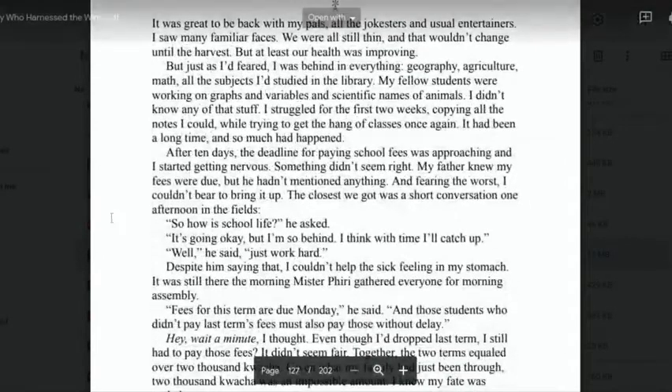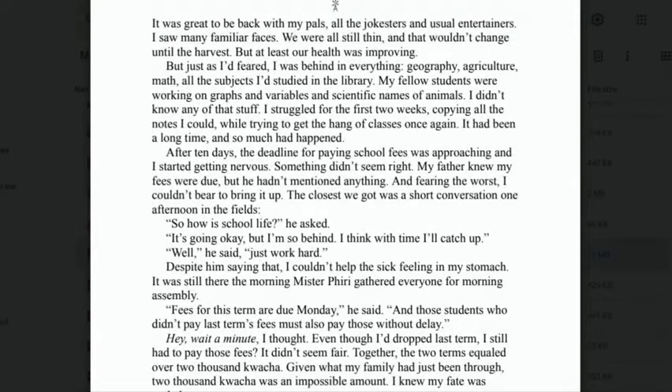'It was great to be back with my pals — all the jokesters and usual entertainers. I saw many familiar faces. We were all still thin and skinny, and that wouldn't change until the harvest because that's when they can eat again. But at least our health was improving.'